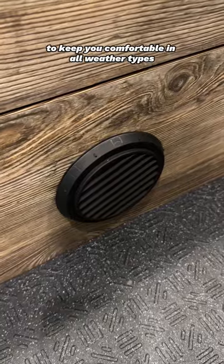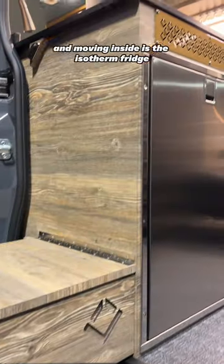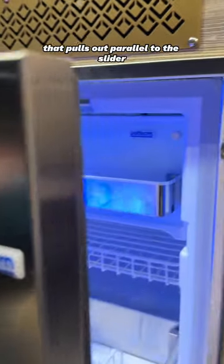There's AC and heat to keep you comfortable in all weather types. There's an outdoor table attached to the double wide galley, and moving inside is the Isotherm fridge that pulls out parallel to the slider.